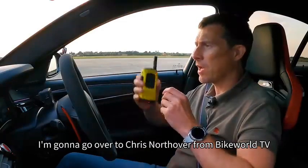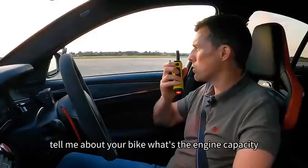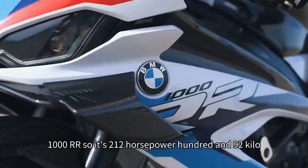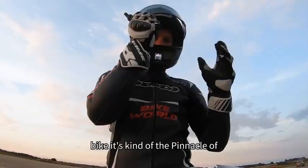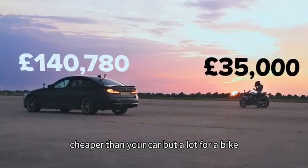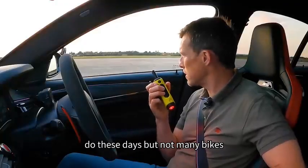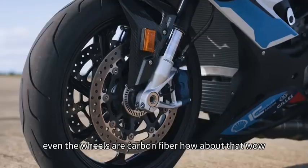To find out about the bike I'm going to go over to Chris Northover from Bike World TV because I know nothing about bikes. So Chris, tell me about your bike - engine capacity, horsepower, how much does it cost? This is a BMW M1000RR - 212 horsepower, 192 kilo bike. It's kind of the pinnacle of BMW's high performance motorcycles. Costs £35,000 which is cheaper than your car, but a lot for a bike. It is an exquisite work of art and it has wings. You've got carbon fibre on your bike - not many bikes have carbon fibre.